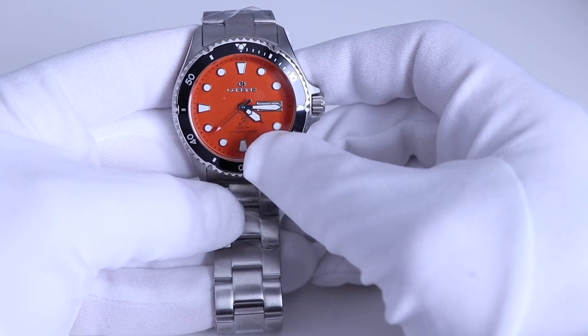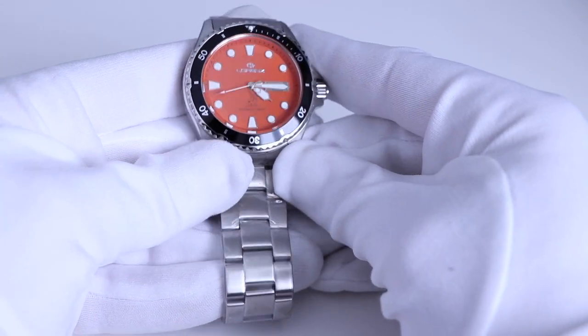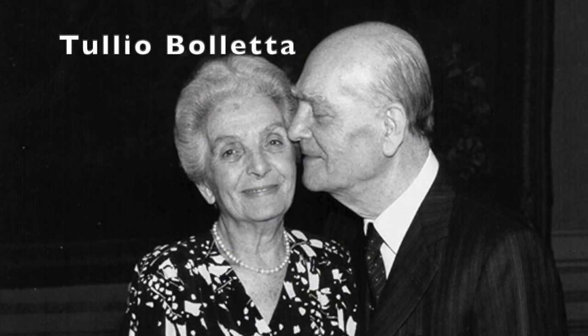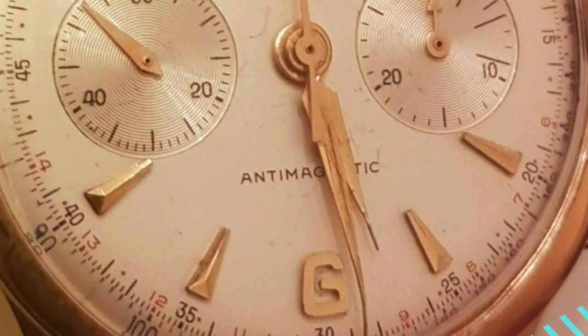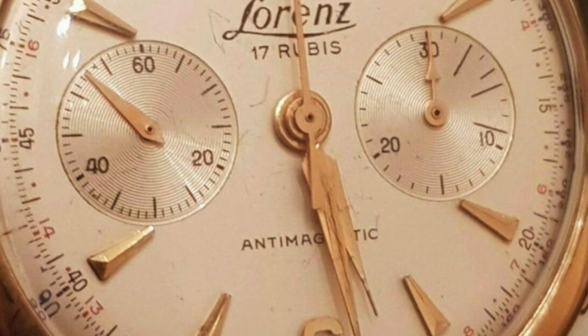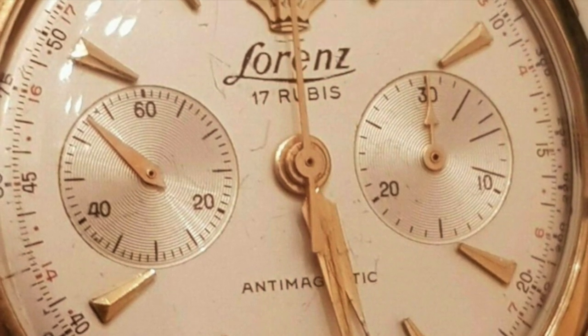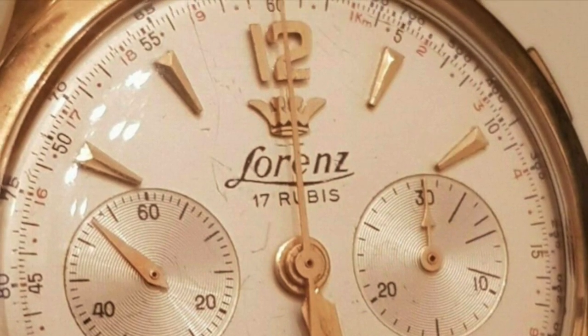Let's go through some history — I've taken this from their website. Lorenz is an Italian brand founded in Milan in 1934 by a master watchmaker. In 1951, the watches are produced in Switzerland and they created their first exclusive movements with 19 and 25 jewels with anti-shock IncaBlock balance wheel.